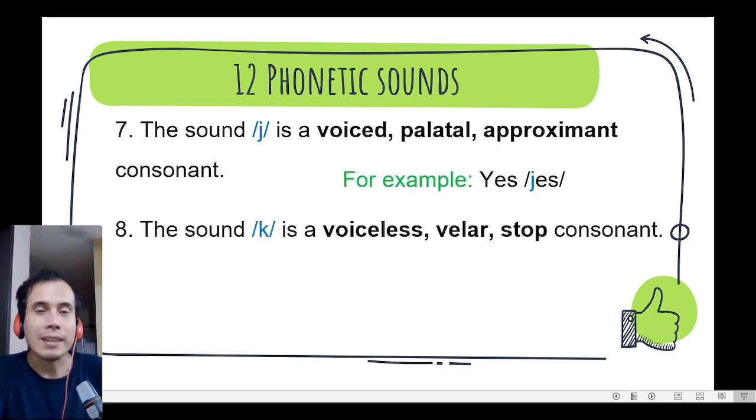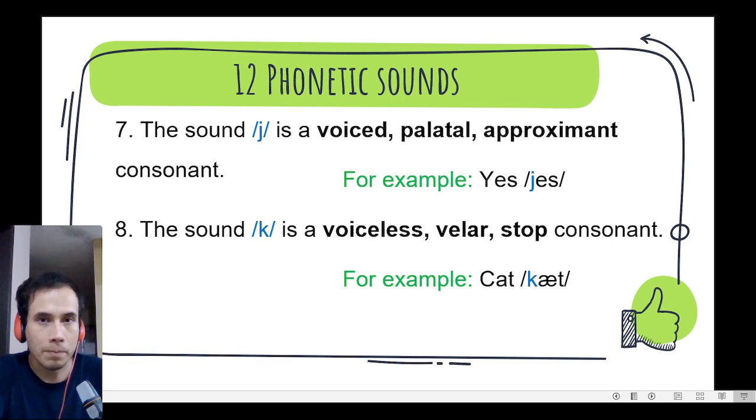Number 8. The sound k, k, k is a voiceless velar stop consonant. We can find it in the word cut, cut. Excellent guys!